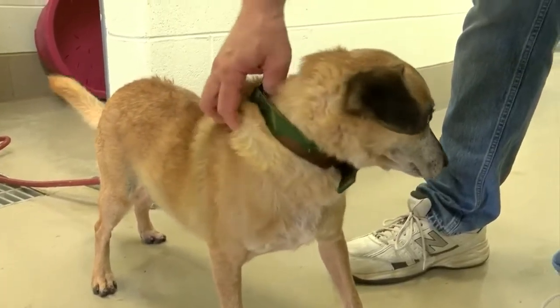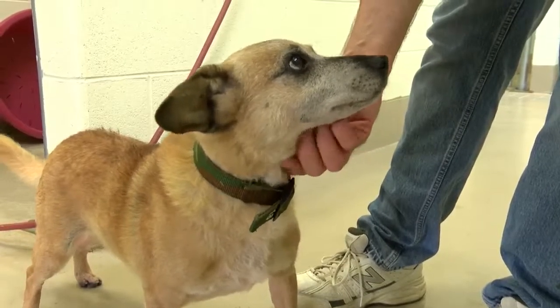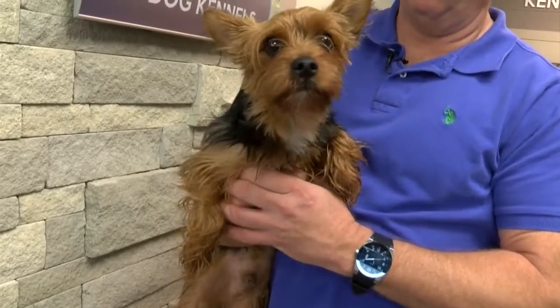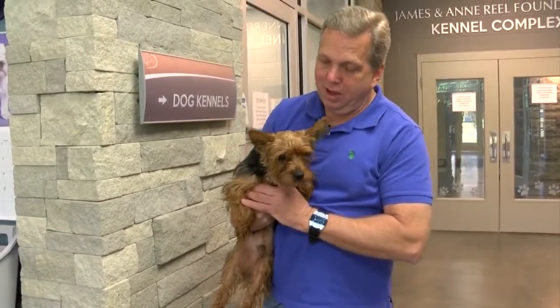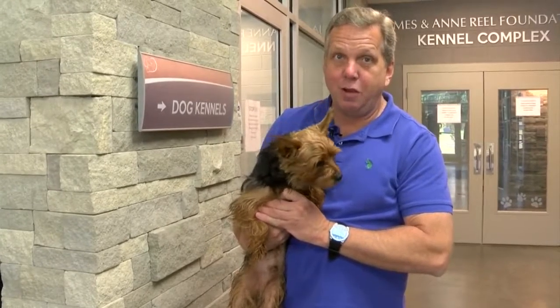And look at this Beagle mix. This is Bowser, it's a male. He's been here a while, he's up for adoption, looking for that forever home today. I want to close our Tails and Paws today with Buster. Take a look at this Yorkie, adorable dog. He's an older dog, still a bit shy, but Buster's got to find a home — he's looking for a forever home. So keep that in mind. He's up for adoption right now.